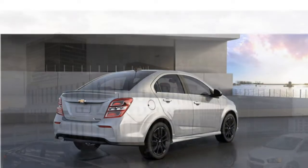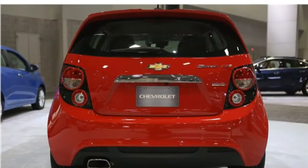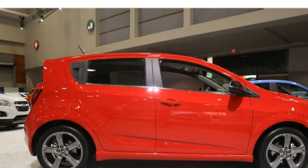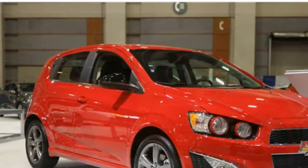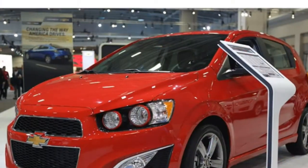The 2017 Sonic has agile handling and sharp steering, and it feels sturdier than most subcompacts. It also has a comfortable ride over most surfaces. The base engine has decent power for city driving, but the available turbocharged engine's acceleration is a better choice if you travel a lot on the highway.